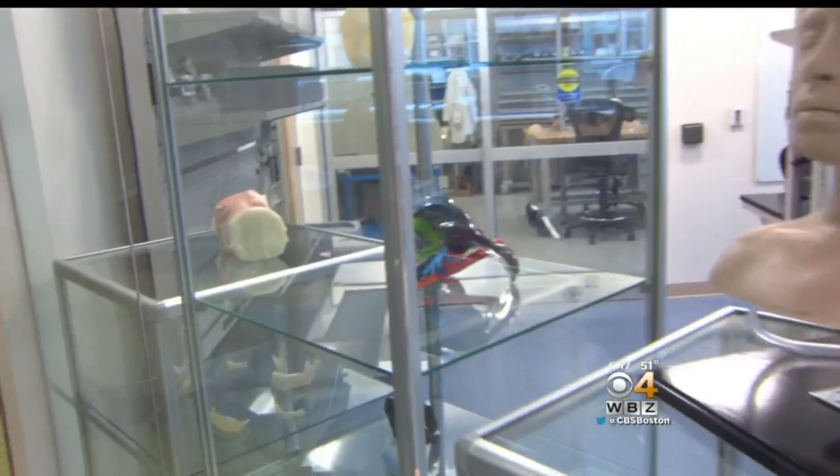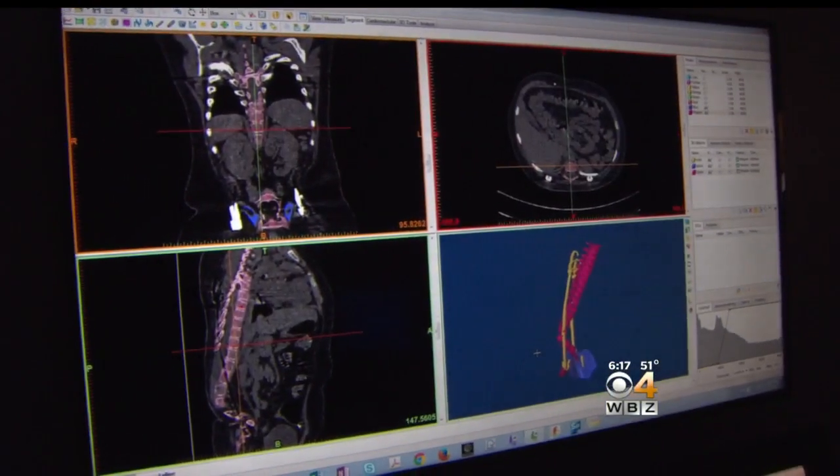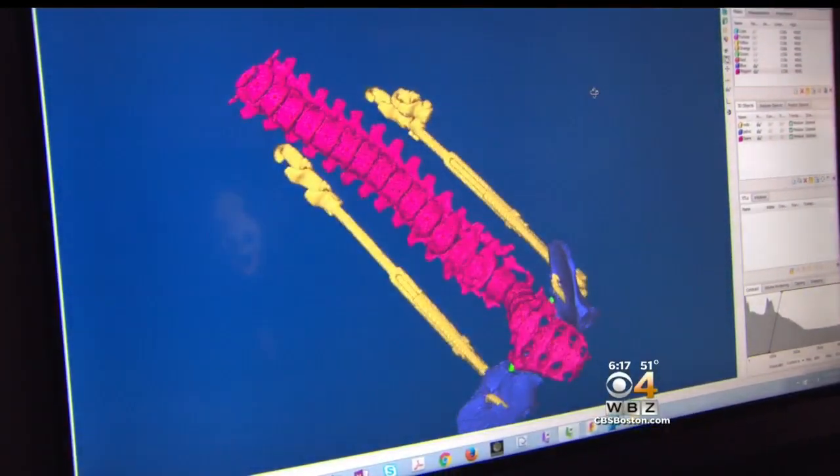A few blocks away is the inventor space, where scientists can replicate virtually any body part in a matter of hours using 3D printers. Children's has also partnered with Fractured FX, a Hollywood special effects company responsible for the blood and guts in shows like American Horror Story.